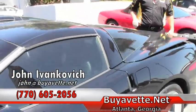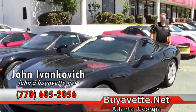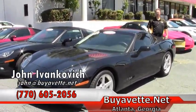Folks, give me a holler — 770-605-2056 or email john@buyavet.net. We look forward to seeing you out on the road.